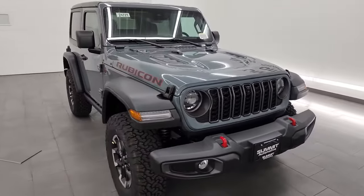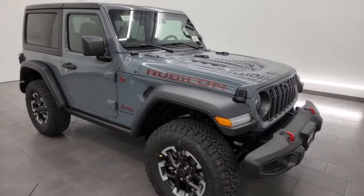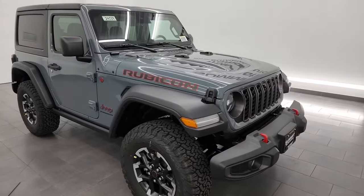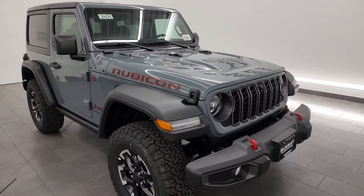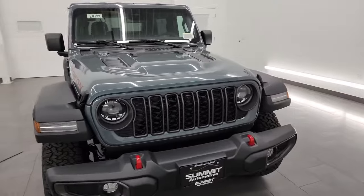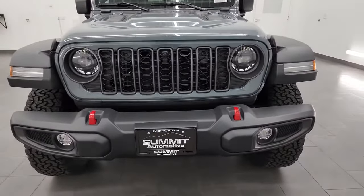I am super excited to go over this Jeep today because this is the all-new color for 2024 — Anvil Clear Coat. It's the only color that was added to the lineup. It has replaced the very popular Sting Gray color. Let me know in the comments below if you like the new Anvil color or if you wish that Jeep would bring Sting Gray back.